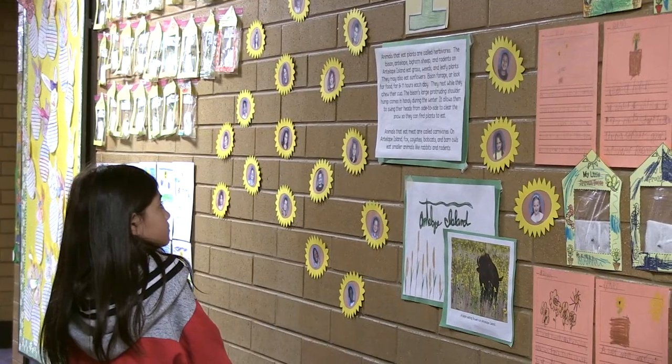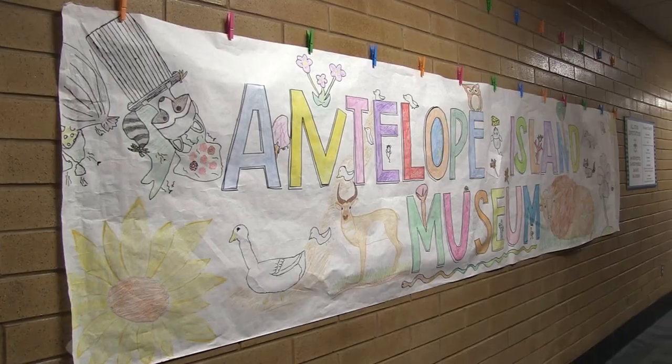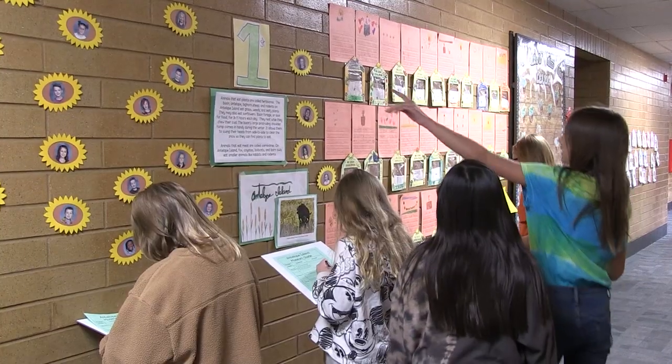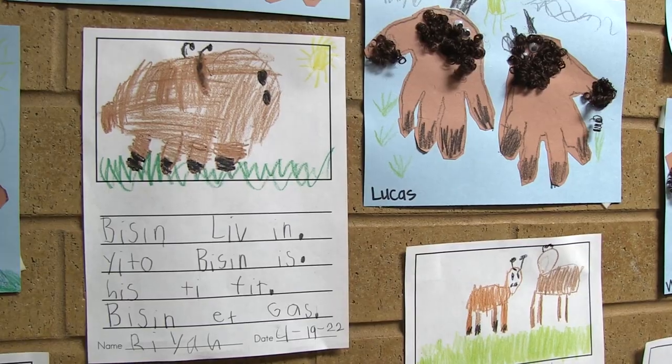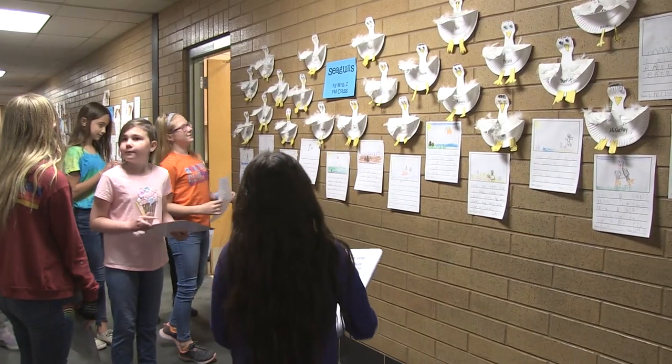I'm Christine Layton. I teach fifth grade here at Antelope Elementary. Our focus for Earth Day this year was to celebrate Antelope Island — it's our namesake and it's also just right down the road. Each grade level was given a topic, and with that topic they chose a science project or an art project that goes along with their curriculum and made a display to be in our halls.